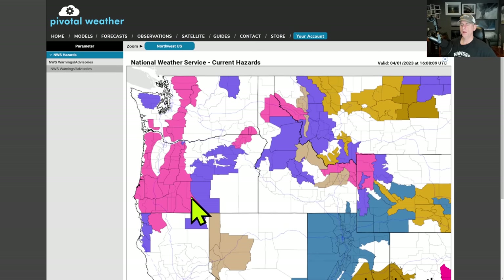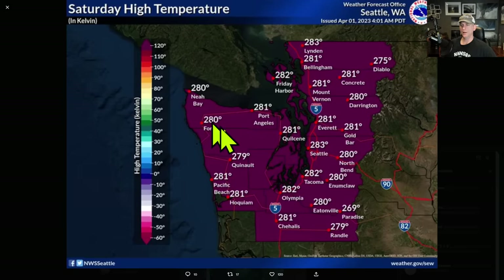Looking at current hazards, you can see winter storm warnings in pink and winter weather advisories in purple. There are wind advisories across Idaho and Montana, plus high wind watches and warnings in effect. High wind and winter storm warnings are still in effect across some of the Blue Mountains, as this cold showery air slams into the mountain ranges, causing moisture to ring out across the higher terrain.